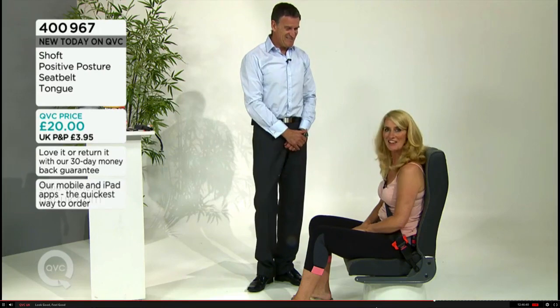Thanks Claire — up next, it's the ionic hairbrush.